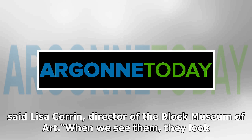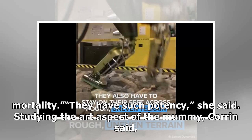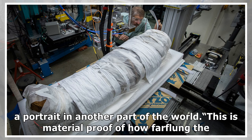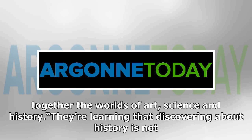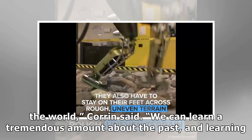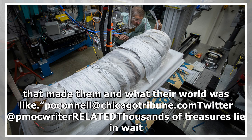"The mummy portraits look like us," said Lisa Karin, director of the Block Museum of Art. "When we see them, they look like people that we know. The portraits also remind us of our own mortality. They have such potency." Studying the art aspect of the mummy, Karin said, can help determine how pigments found in one part of the world ended up on a portrait in another part of the world. "This is material proof of how far-flung the empire was." The interdisciplinary research of the mummy, she said, also helps tie together the worlds of art, science and history. "They're learning that discovering about history is not just about reading a book or researching documents, and that science has a place in the world. We can learn a tremendous amount about the past, and learning what these portraits were made of can tell us a tremendous amount about the people that made them and what their world was like."